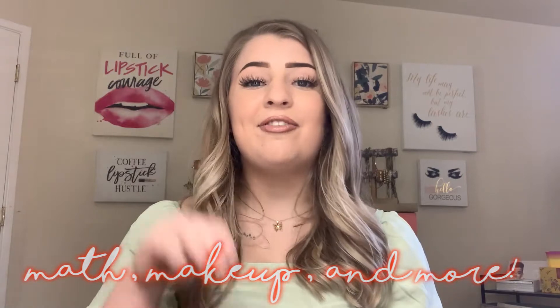Hey everybody, welcome back to my channel, M&M&M, which stands for math, makeup, and more. Today's video will be focusing on the second M, which is makeup. I've been working with this app called Influenster. Basically what you do is review products you already have, post those reviews, and hopefully get chosen for a campaign where you receive free products to review. I got my first Vox Box with three different products, and I'm going to do a reveal and a little try-on with them. Keep watching.